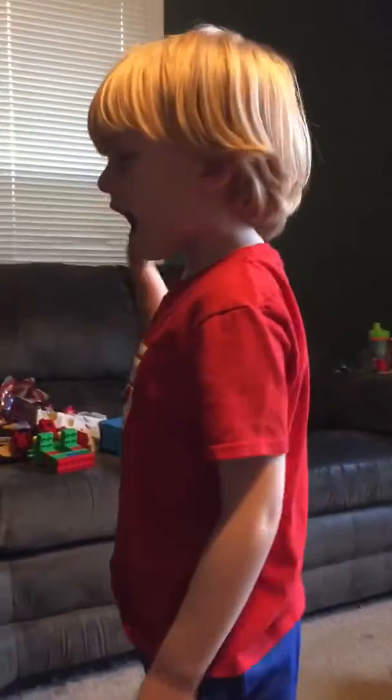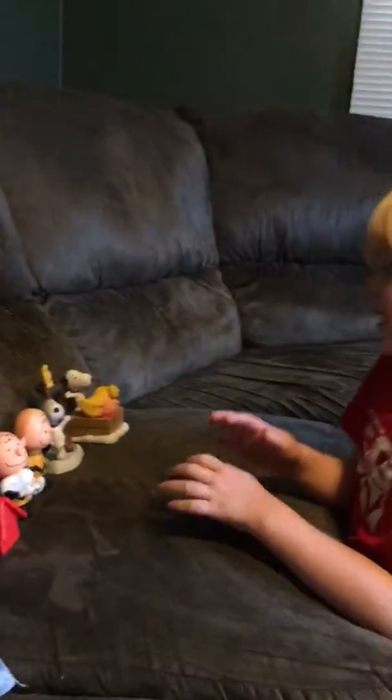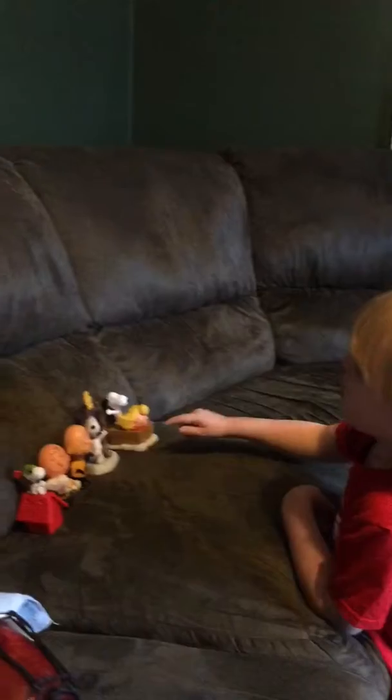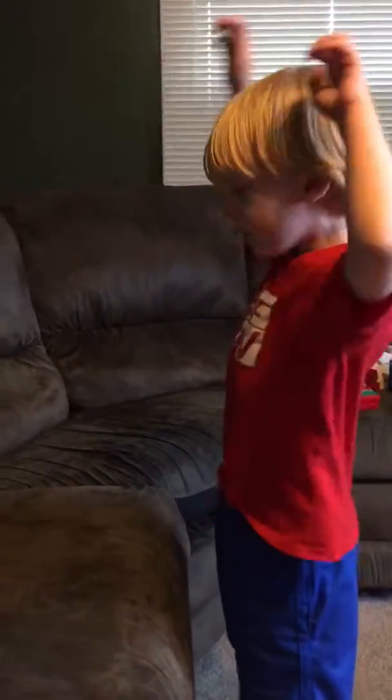Hey guys, it's Nolan here and welcome to the big Charlie Brown show. We got Snoopy, Charlie Brown. Snoopy will stop, and next and this way. Okay, let's get into the big Charlie Brown show.